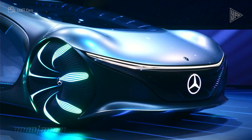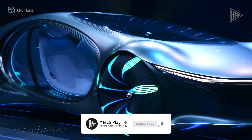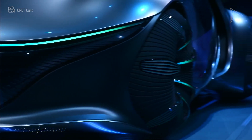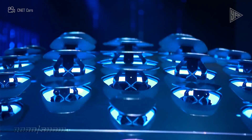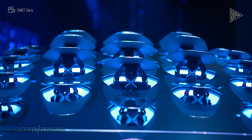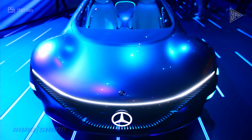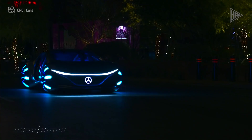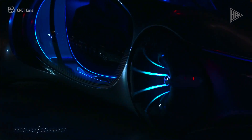The car has an integrated solar plate system for battery recharging, vegan Dynamica leather upholstery, and 33 bionic flaps that change color and orientation in response to movement. The Vision AVTR demonstrates the possibility for futuristic, immersive transportation experiences while striving towards sustainable, zero-emission mobility.